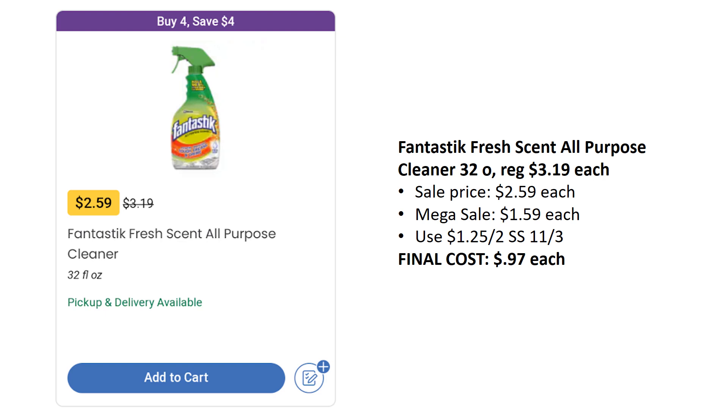We don't really get a lot of deals on cleaning supplies, so this is actually a pretty decent deal. Fantastic All-Purpose Cleaner is regularly priced $3.19. There's a sale price of $2.59, but it's part of the mega sale, so $1.59 when you buy four participating items. You can use a $1.25 off two coupon from SmartSource 11/3. Final cost is going to be $0.97, so stock up on this cleaner.